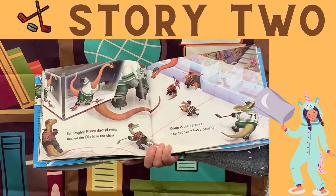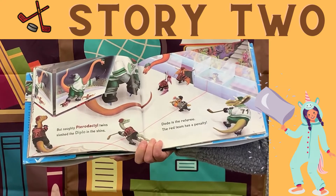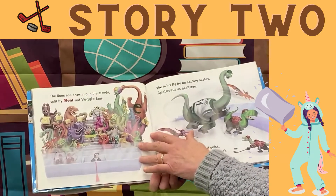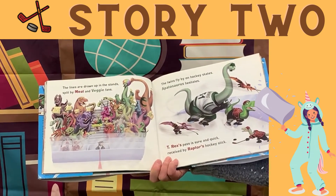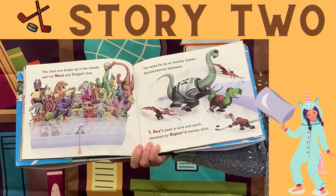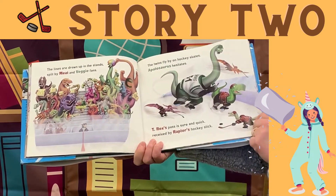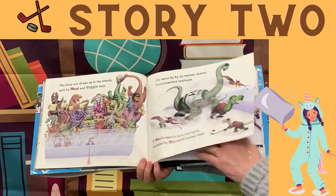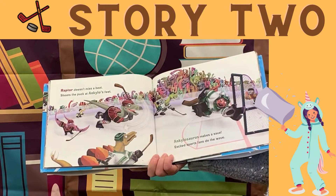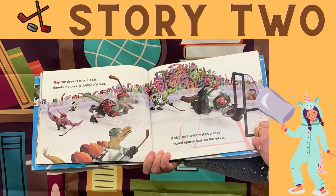But naughty pterodactyl twins slash the diplo in the shins. Dodo is the referee. The red team has a penalty. The lines are drawn up in the stands, split by meat and veggie fans. The twins fly by on hockey skates. A patasaurus hesitates. T-Rex's pass is sure and quick, received by Raptor's hockey stick. Raptor doesn't miss a beat — shoots the puck at Ankylo's feet. Ankylosaurus makes a save. Excited sports fans do the wave.